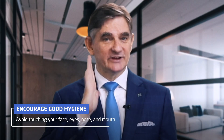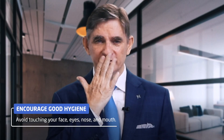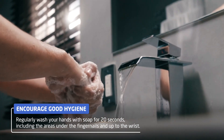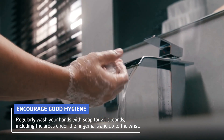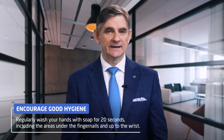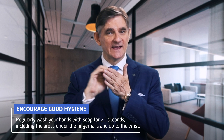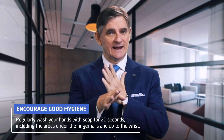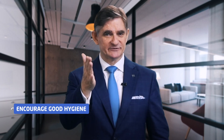Enforce best practice hygiene standards. Avoid touching our faces, eyes, noses and mouths. Regularly washing our hands with soap throughout the day for 20 seconds, including the areas under the fingernails, between the fingers and up to the wrist, are best practice.